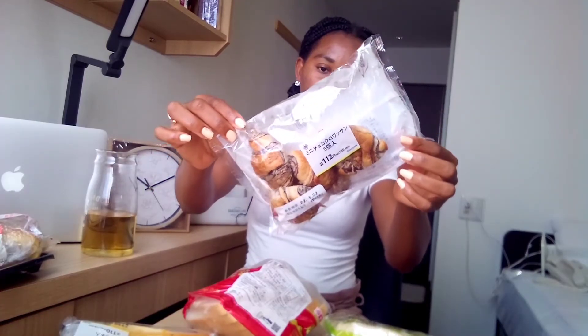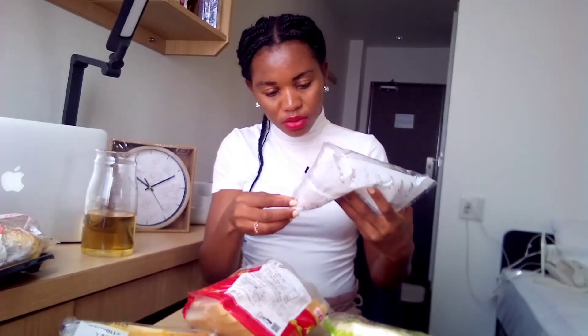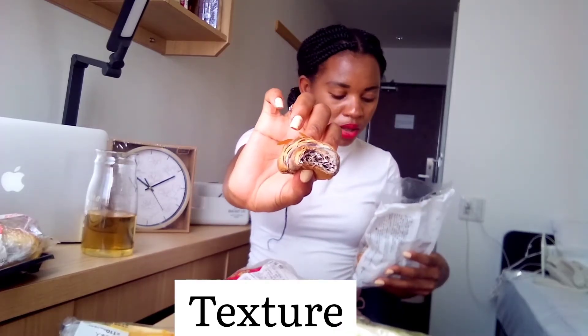This next one is a chocolate bread but the packaging is different — it looks very cheap. Chocolate is really not my favorite flavor. It doesn't smell good, it's not chocolatey, it's soft but it doesn't bounce back — I think it's not fresh. The smell is like chocolate but it tastes like a pie. No, I don't like that one.